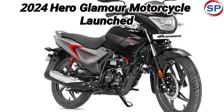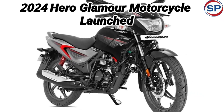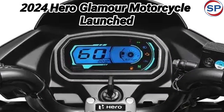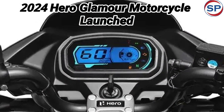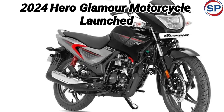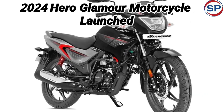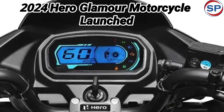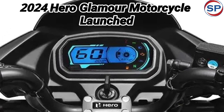Engine: The new Hero Glamour bike gets a 124.7 cubic centimeters single cylinder air-cooled petrol engine which generates maximum power of 10.7 brake horsepower and peak torque of 10.6 Newton meters. It gets a 5-speed gearbox. Hero Glamour gives mileage of up to 55 kilometers per liter.